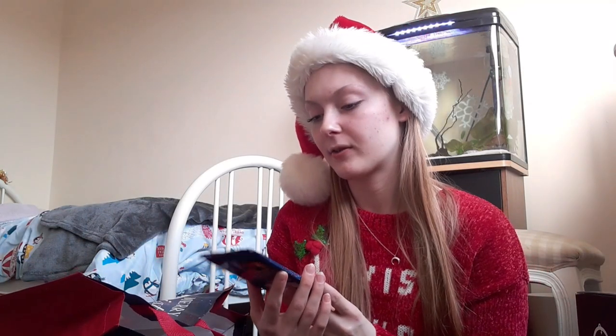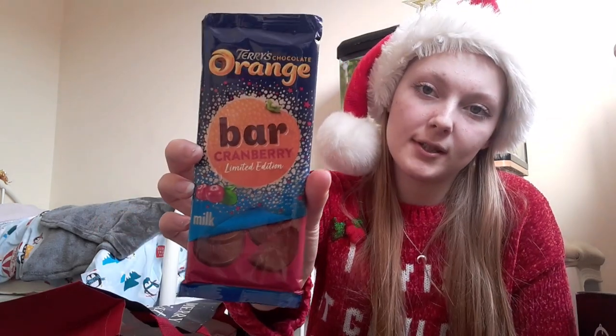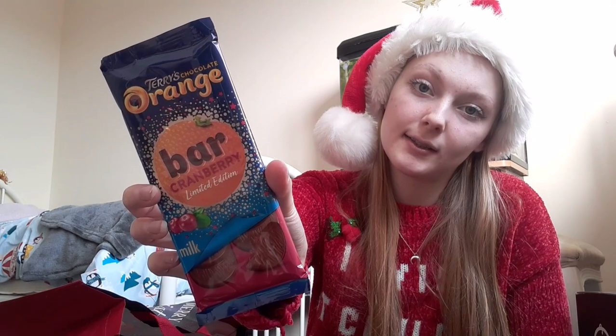I've tried this before and it's super nice — it's also my other favourite chocolate besides Reese's. It's a Terry's Chocolate Orange, but this one is a cranberry edition, so it's got cranberries in it as well. Super nice, I can't wait to eat that.